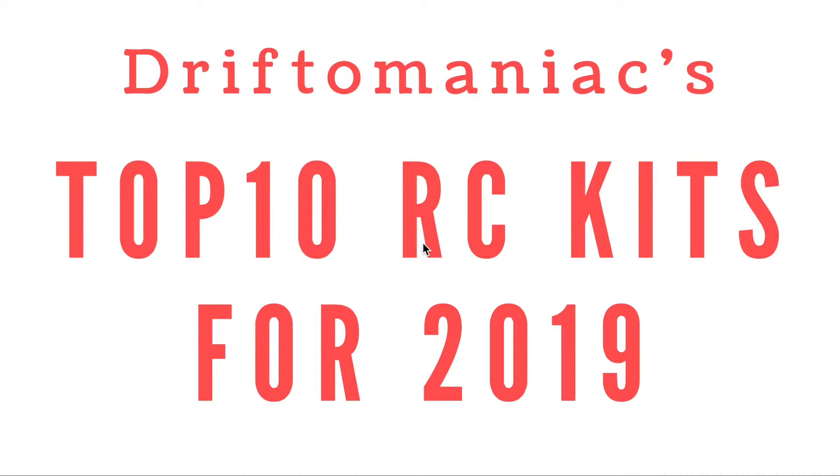Well, welcome my fellow Drifty Manics. Rich here and this is my top 10 RC kits for 2019. In this video I've tried to cover quite a wide cross section of products, from fast stuff to quite slow stuff, because crawler kits were one of the big impacts on the RC kit market this year. I've covered a wide range of budgets from high to low and quite a few in between.